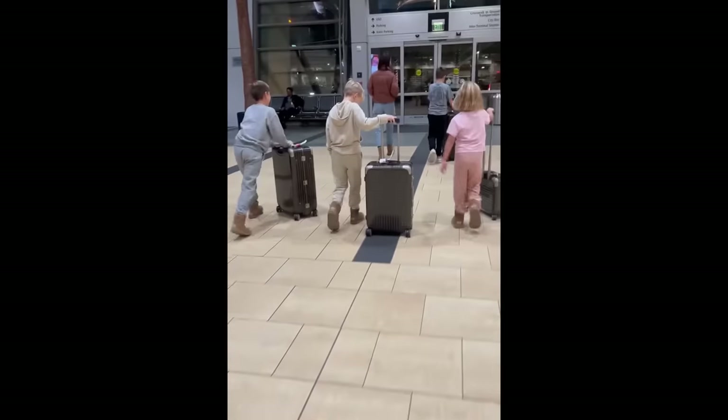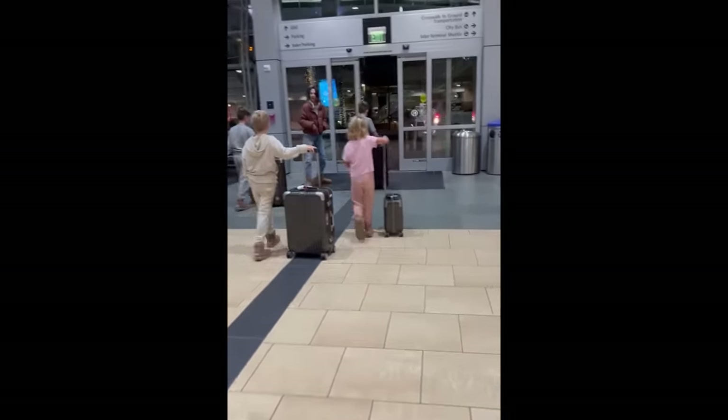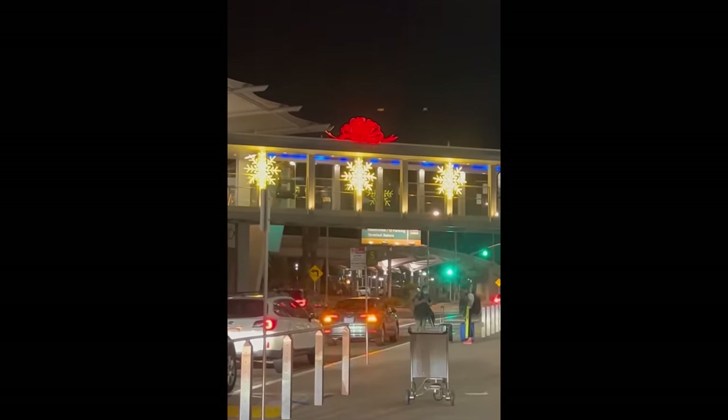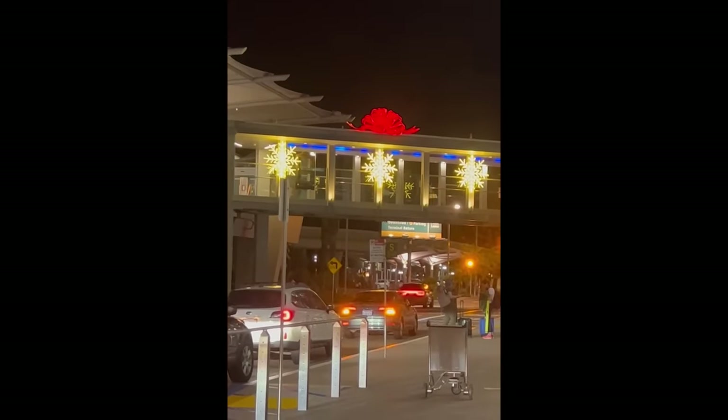Each one of my grandchildren has one of my pieces of luggage, all based on height and age and weight. I'm back to San Diego and my granddaughter said, 'Mimi, they knew you were coming. They put a bow and snowflakes on top of the walkway just for you because you were coming.' Isn't that cute?